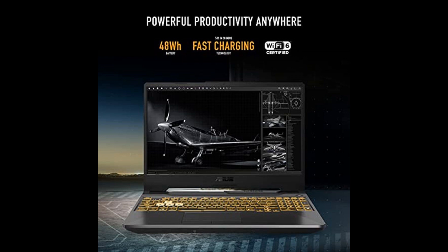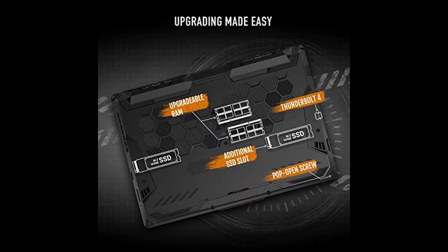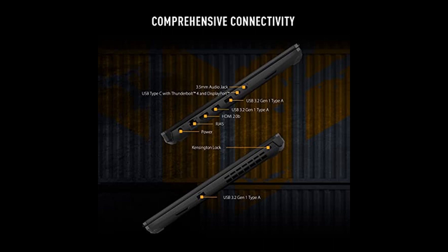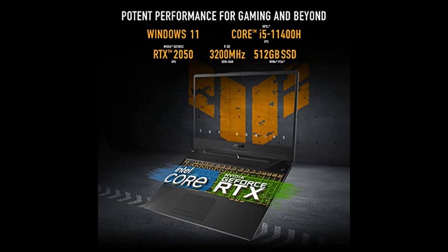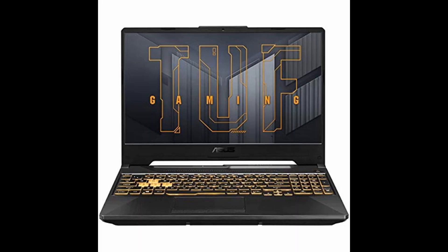Multitask with ease and stay ahead of the competition with its powerful Intel Core i5-11400H processor. The swift visuals will definitely impress you — a stunning 144Hz Full HD display is just what you need to take your gaming experience to new heights.